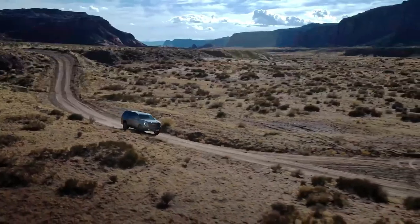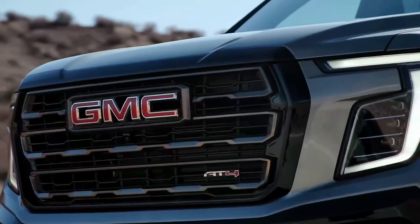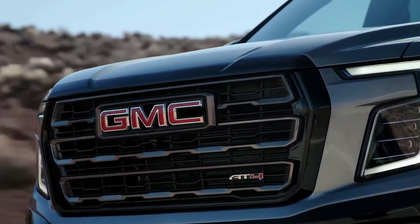Engine, transmission, and performance: the Yukon offers a choice of two gas-fed V8s and a diesel engine. There's a 355-horsepower 5.3-liter V8 as the base option.